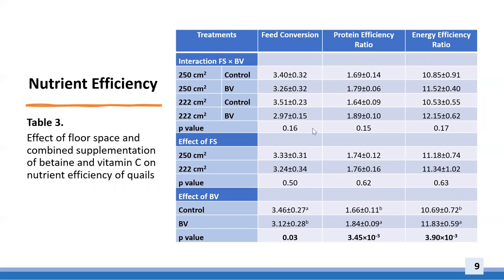No interaction was observed between betaine and vitamin C supplementation and floor space on nutrient efficiency of quails, as presented in Table 3. Reducing floor space did not affect nutrient efficiency, which agreed with the laying performance response in this study. Supplementation of betaine and vitamin C reduced feed conversion and enhanced the protein efficiency ratio and energy efficiency ratio, consistent with the laying performance improvement observed in this study, demonstrating the positive impact of betaine and vitamin C on nutrient efficiency.